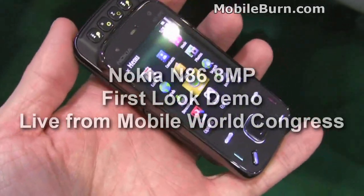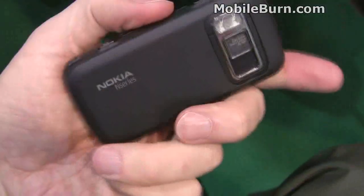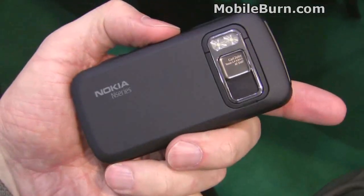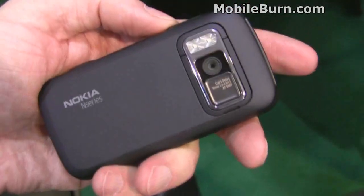This is Nokia's new N86 8-megapixel, just released here in Barcelona at Mobile World Congress. This is the black version — we also have the white version we were taking a look at. Camera on the device: 8-megapixel, of course.